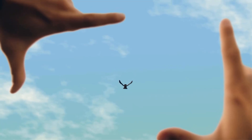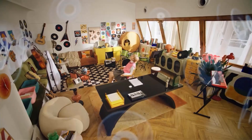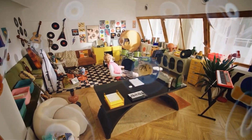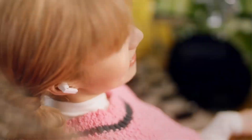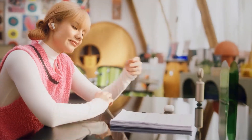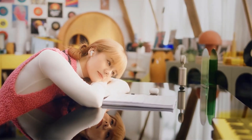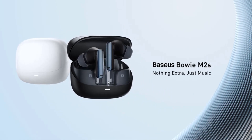The impressive 140 hours of playtime means you won't have to worry about constantly recharging, making it ideal for long journeys or extended use. Equipped with Bluetooth 5.3 technology, the Baseerspo EM810 provides a stable and efficient connection, ensuring seamless audio streaming. Its waterproof design with an IPX-6 rating adds durability, making it suitable for workouts or different weather conditions.